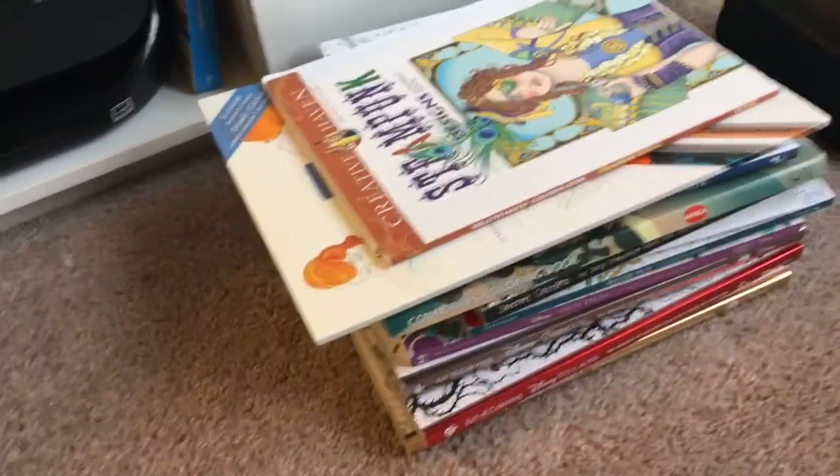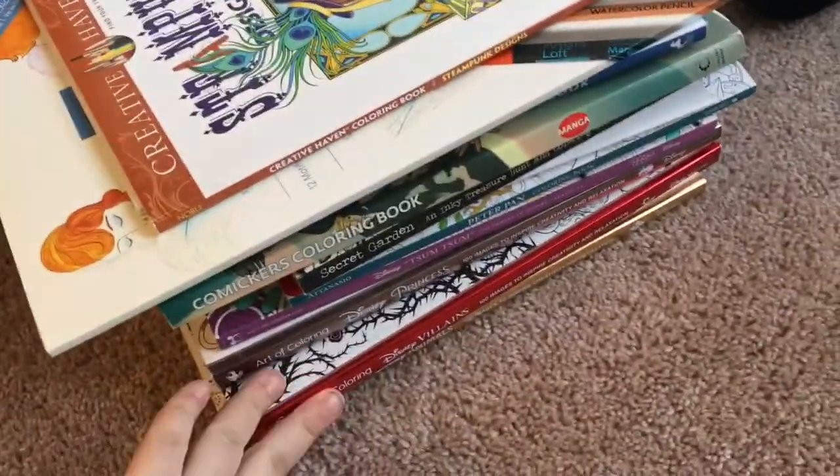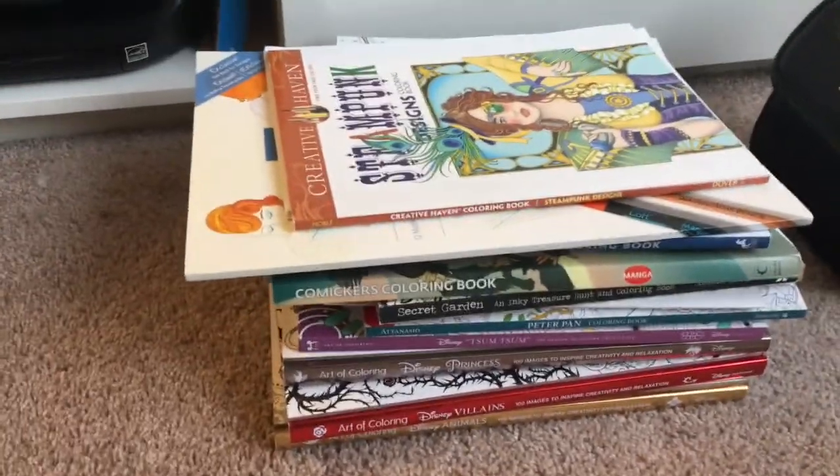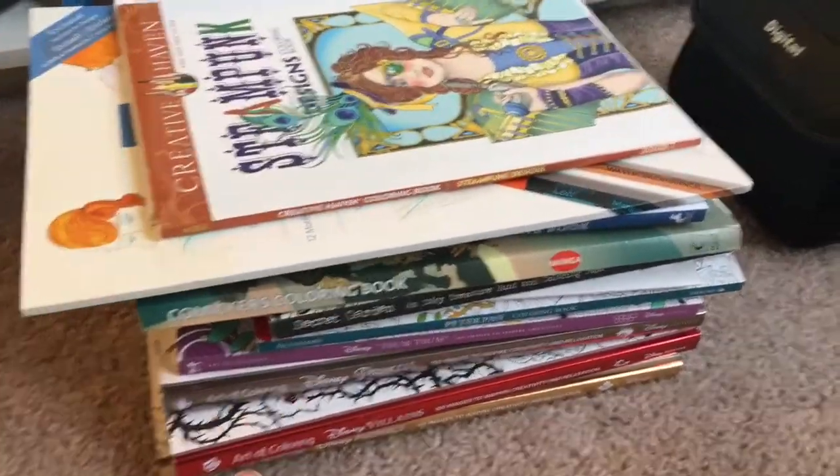Hi guys, this is Nicole Denzer and I am going to show you my coloring book collection. I only have 12, as you can see. I'm doing it in categories like where I bought them.